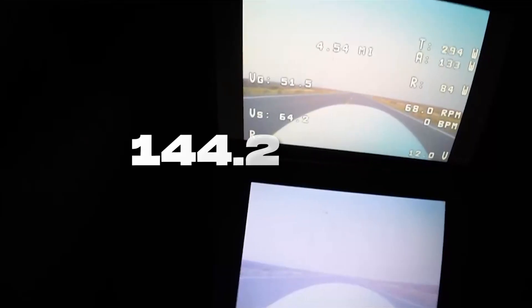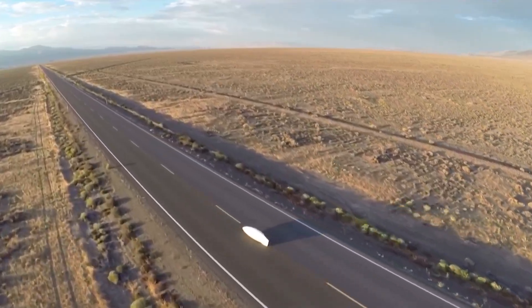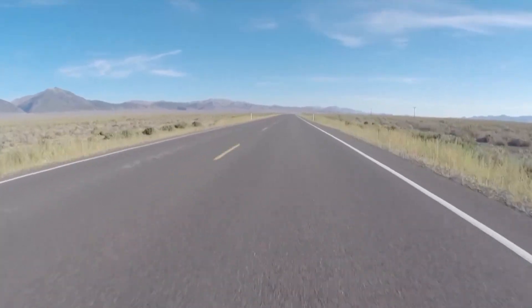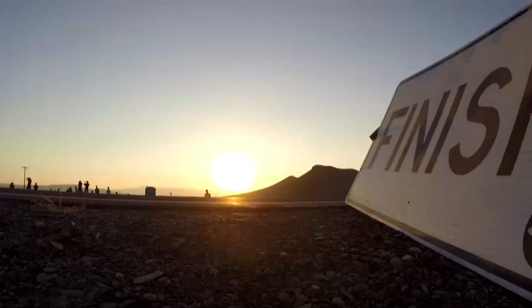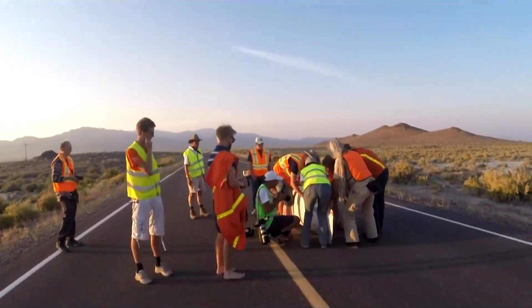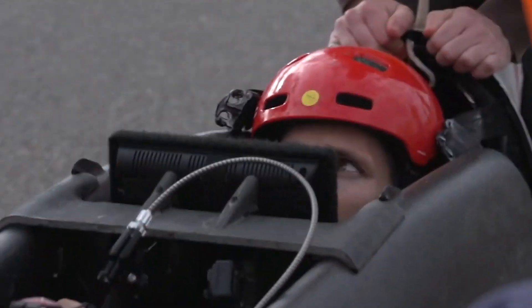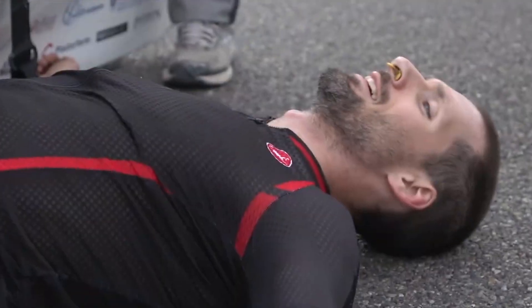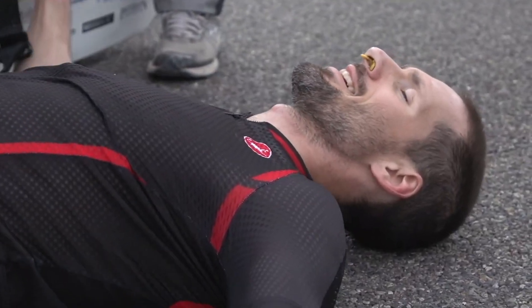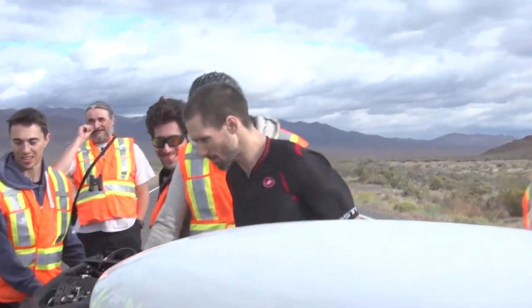That's 89.59 miles per hour — faster than some motorcycles, and all of it powered by one human body. It was official: Todd Reichert became the fastest human-powered cyclist in history. The moment made headlines in Wired, Tech Explore, Design Boom, and countless other media outlets. The record was officially certified by the International Human-Powered Vehicle Association, and Todd was overjoyed with his achievement coming true after years of persistence.